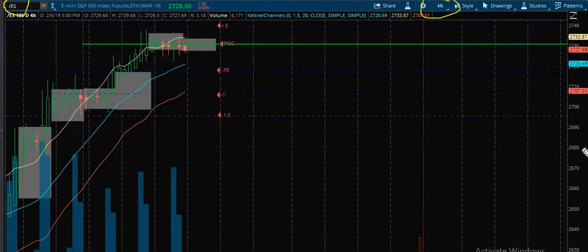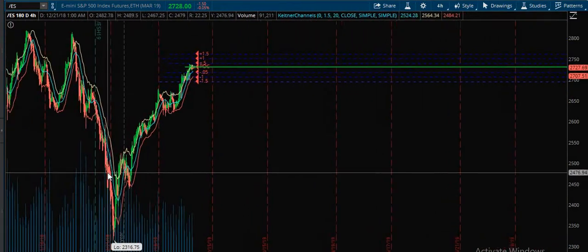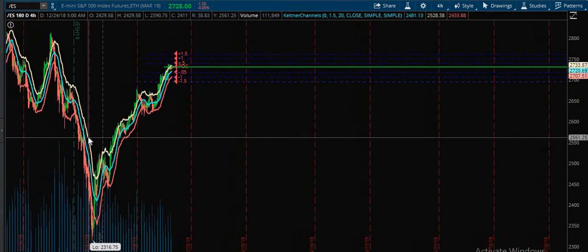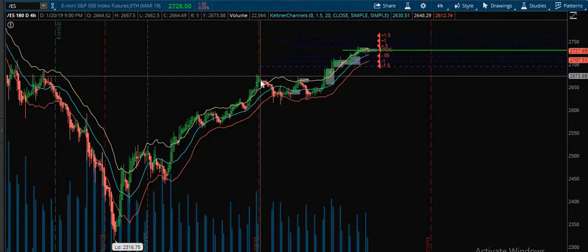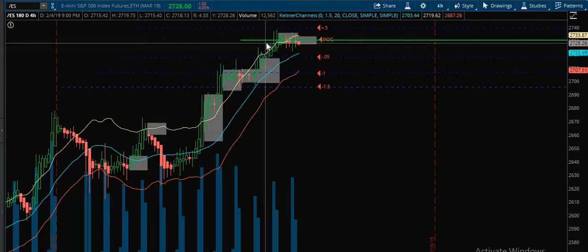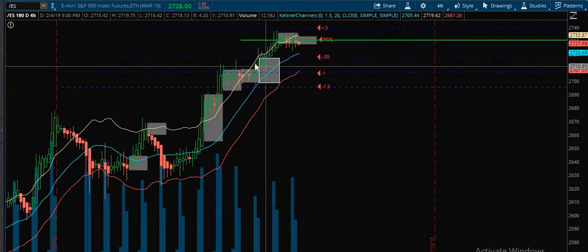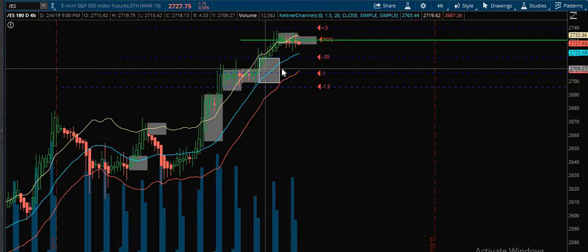I always start on a four-hour chart. Let's zoom out so we can look at the big picture as far as what's going on. All week we've been looking for this rollover, and we knew it was coming. It has started consolidating, just like it did right here in this area.